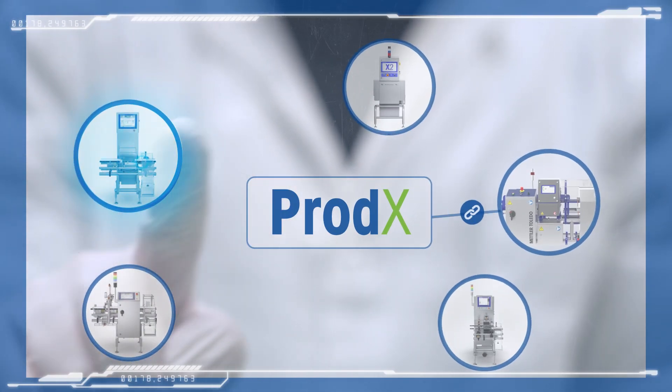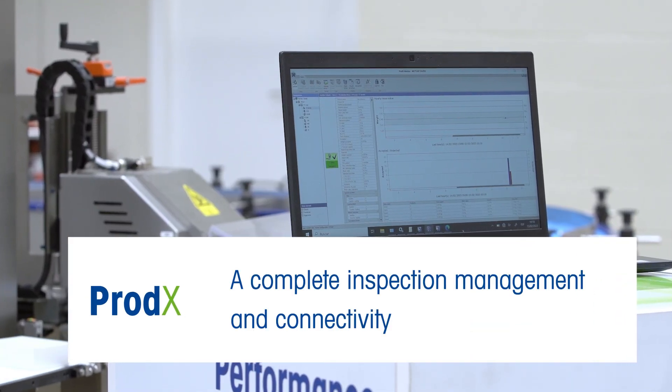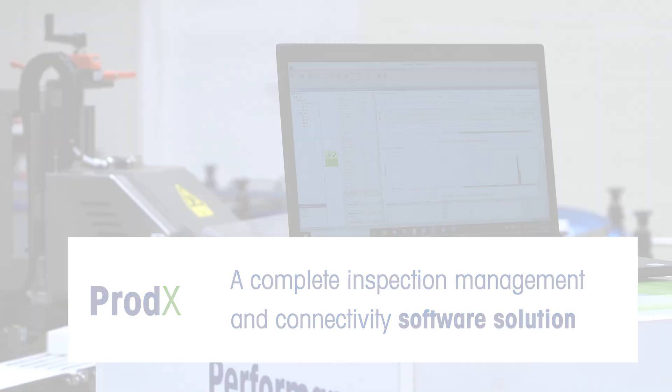Prod-X software provides the next level in product safety — a complete inspection management and connectivity software solution from Mettler Toledo.